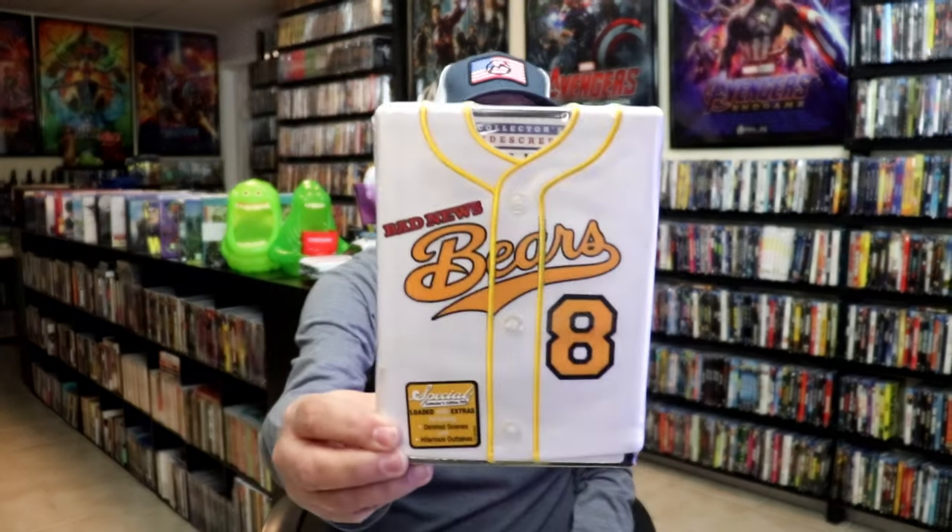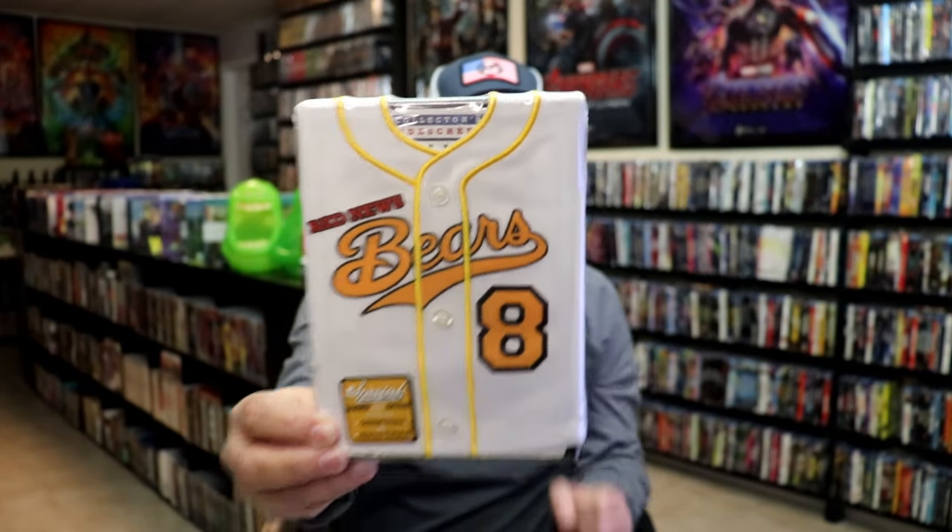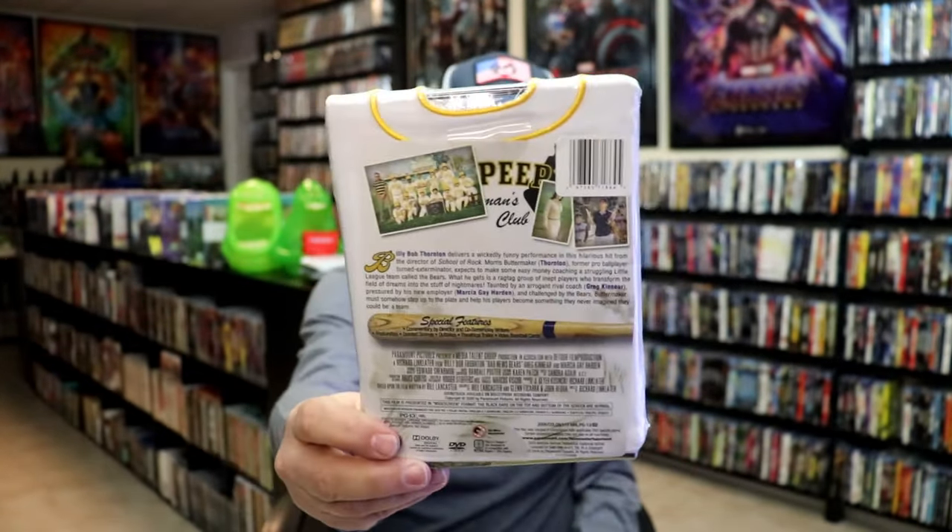One of my favorites growing up as a kid — I remember seeing this one in the theater with my family — and that's for the Bad News Bears. You have this little jersey there with the number eight. Very happy to have that one in the collection.